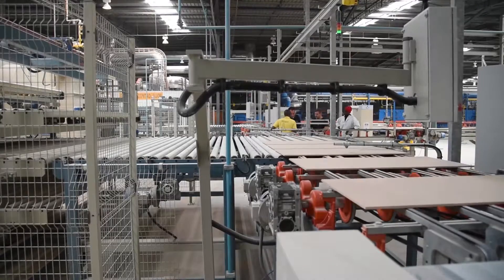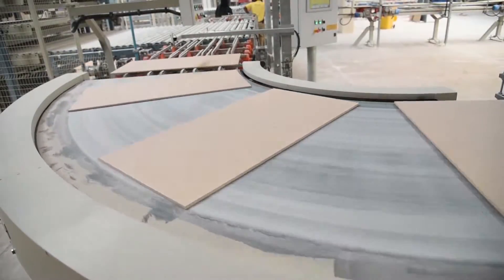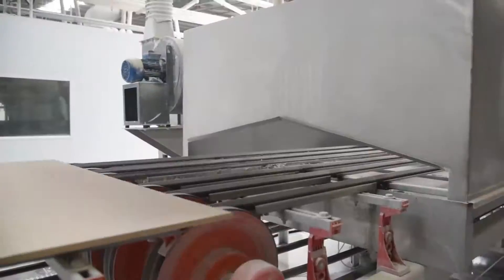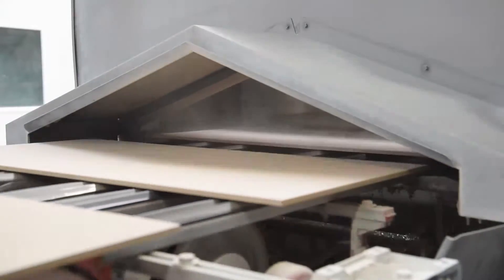Thereafter, they are dried and heated to 125 degrees Celsius for the application of the glaze. The glazing application gives the tile its feel and finish. The type of glaze applied determines whether the tile will be glossy, matte or satin.